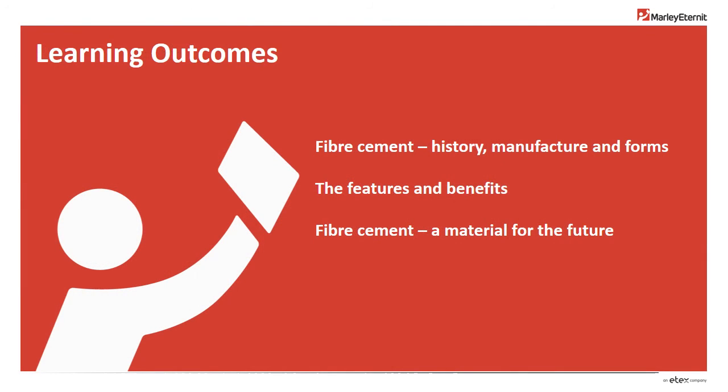We've looked at fibre cement's background, manufacturing processes, its various forms, features and benefits, along with its potential for the future.